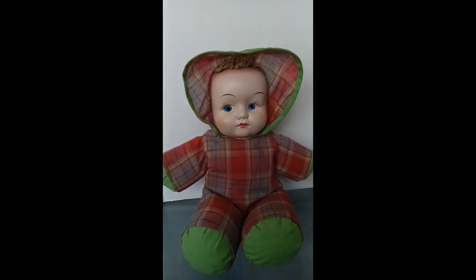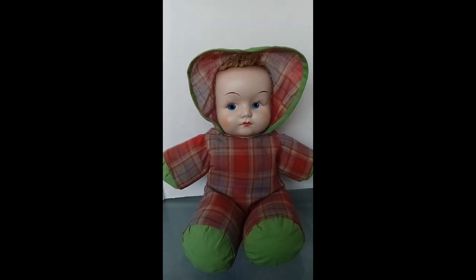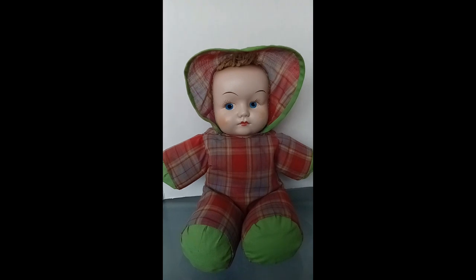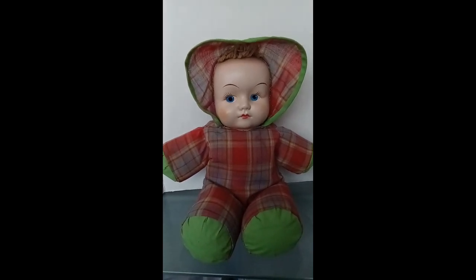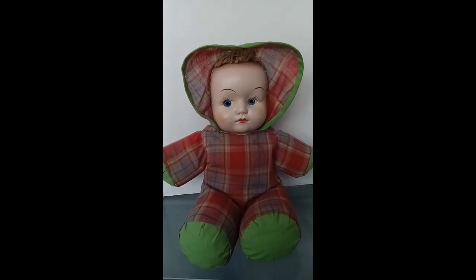Hi friends, happy Dolly Flashback Friday! I have for you today a doll that was my mom's. My mom said that she got her when she was about one year old, so she is over 70 years old.